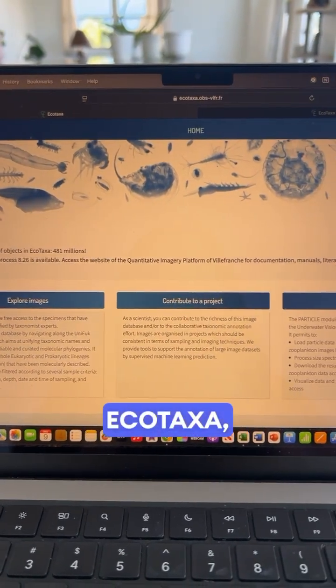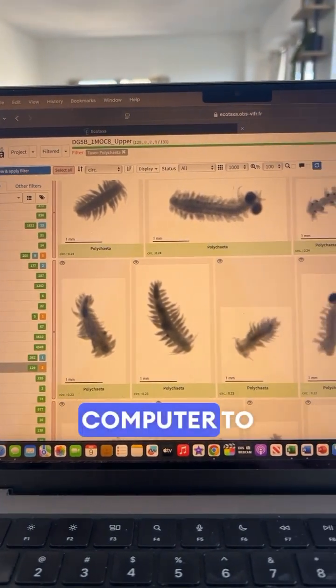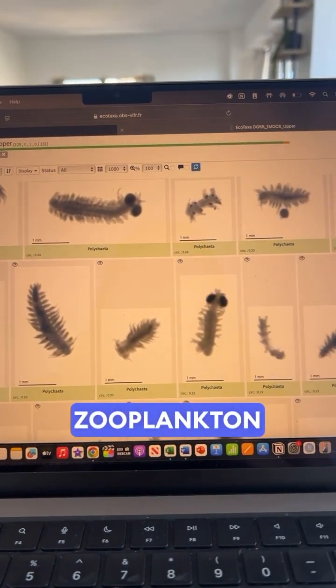I upload these images to Ecotaxa, an online platform where I teach the computer to recognize different zooplankton groups.